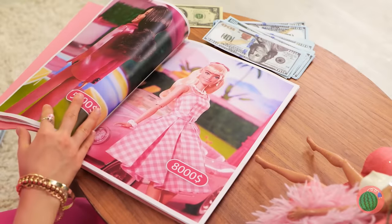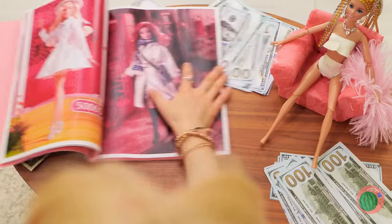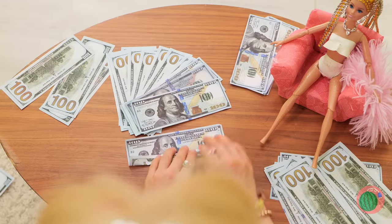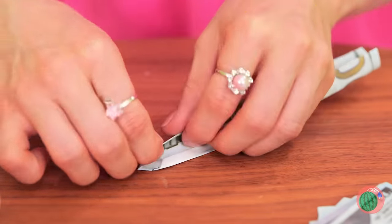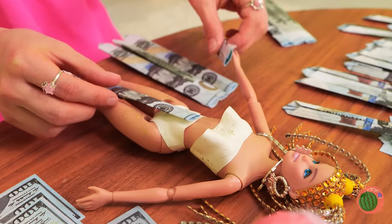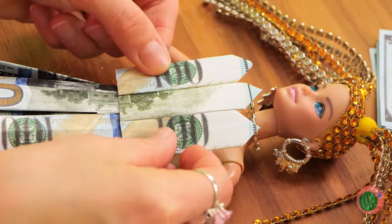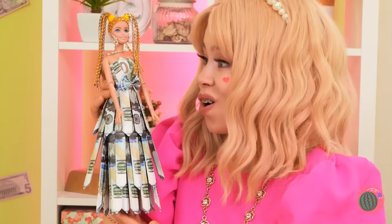Shopping for gifts can be a lot of fun, but remember, some people prefer cash. So why don't we fold them up into strips? We can use them to make a new dress, complete with a belt and a bow on top. Oh, Dolly, green really is your color.